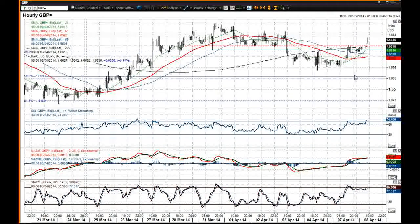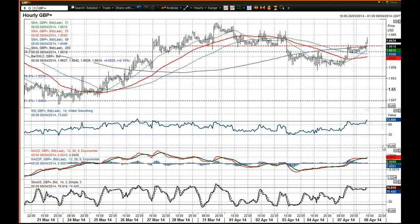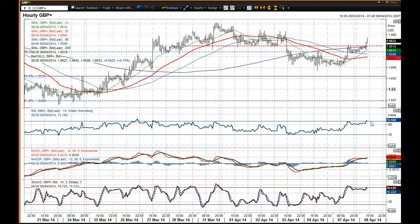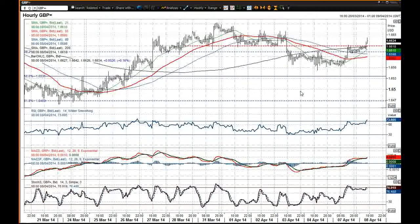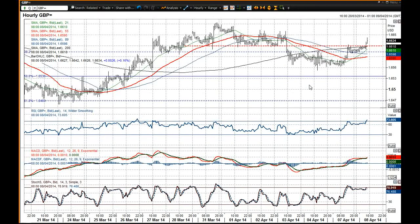I am still not 100% convinced about this recovery in cable. The momentum indicators are, to be honest, fairly supportive of the recovery — fairly positive and moving higher — and that is suggesting that we could well see a retest of that 66.63 mark. But I am not going to get overly excited about this quite yet, as I think it is still within this consolidation phase that cable is currently in, and I think it is going to continue to test that big uptrend support as time goes on.